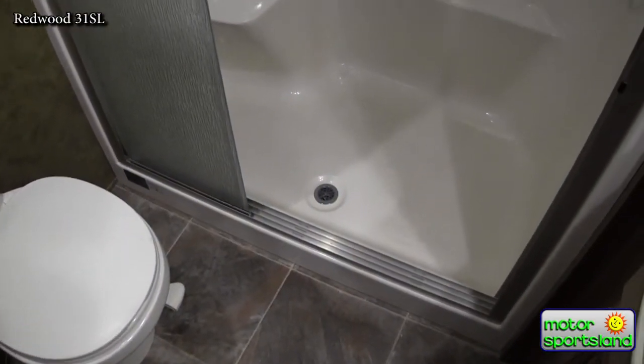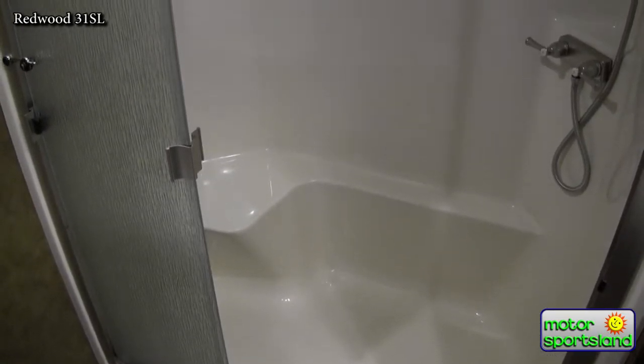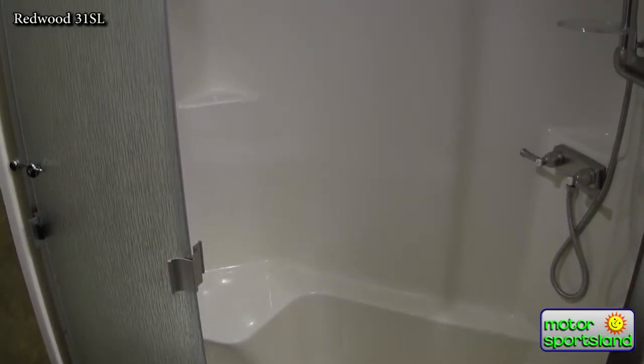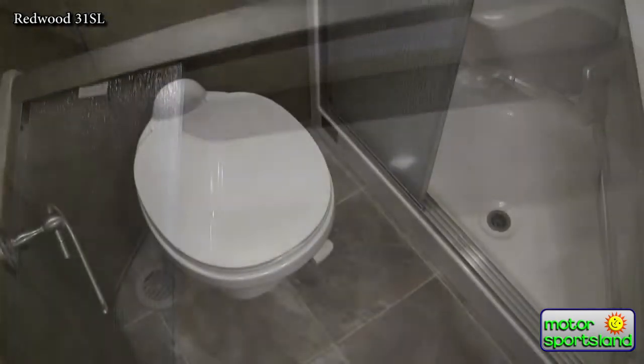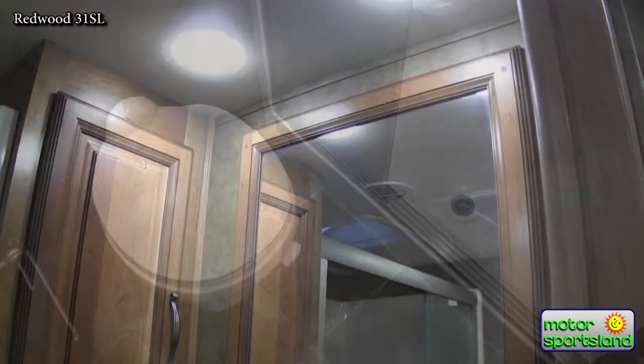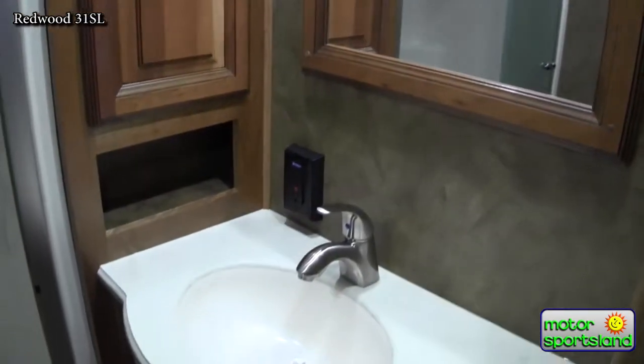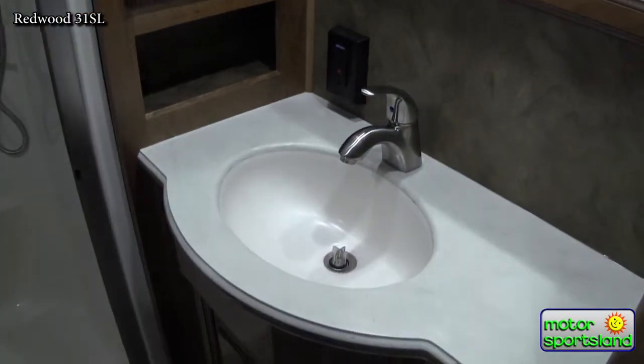Heading up front into the bedroom, we've got the bathroom here. Real nice single-piece fiberglass shower with glass shower doors, nice porcelain toilet, a power roof vent fan, medicine cabinets, and a solid surface countertop. Real nice bathroom — plenty of room in there too.